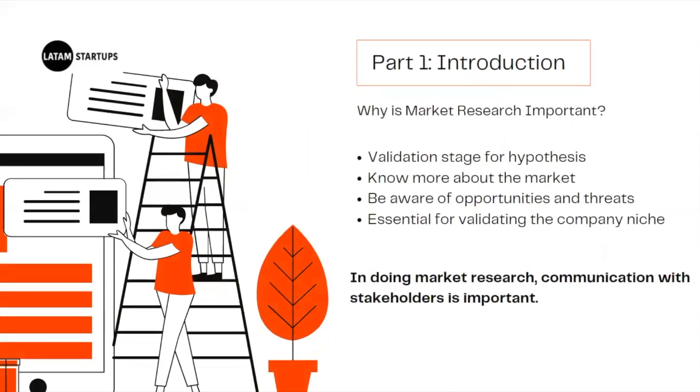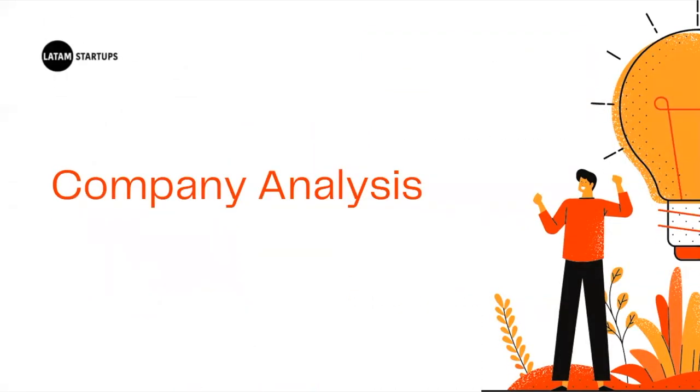Why is market research important? All of the statements that your clients give you without proof are just assumptions or hypotheses. In this stage, we validate every piece of information they give us. It is not that they are wrong, but because of the differences between the origin of the company and the new market. What works in their home country may not work in a new market. It gives them a picture of the new market, making them aware of opportunities and threats, and helping clients realize if they have a market niche. Communication with stakeholders is important.